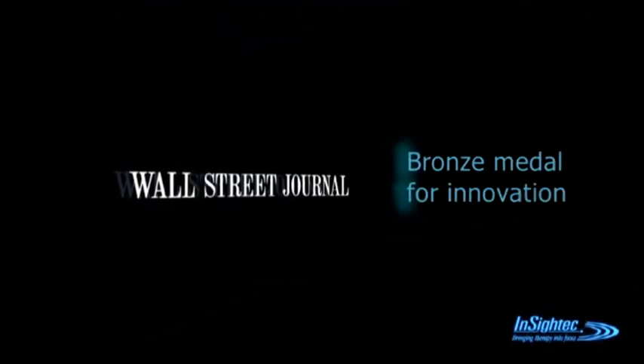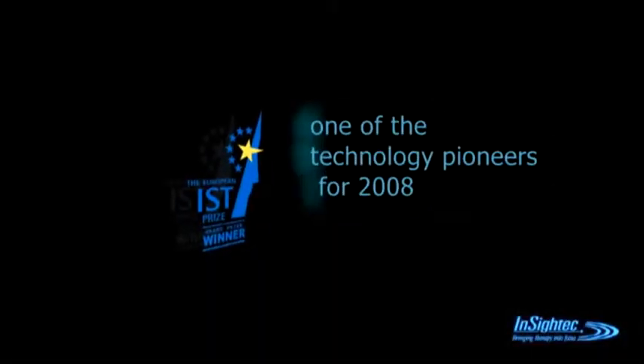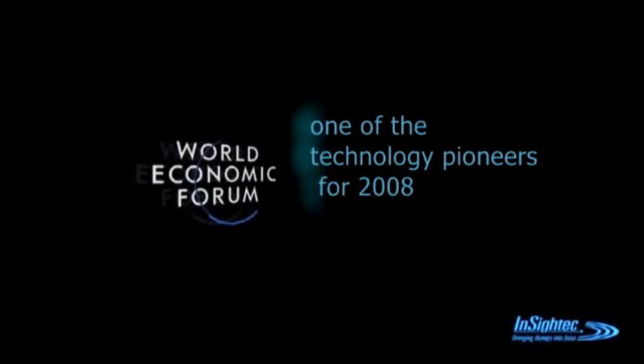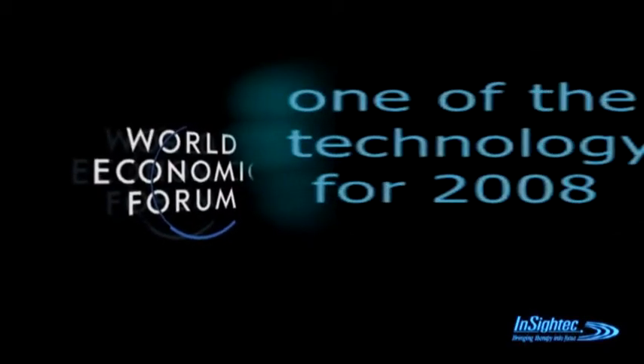The Wall Street Journal Technology awarded InSight Tech a bronze medal for innovation. The EU awarded InSight Tech a prize for providing an innovative service to the human race. Business Week described Exablate as one of 25 ideas for a changing world, and the World Economic Forum selected InSight Tech as one of the technology pioneers for 2008.